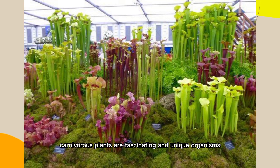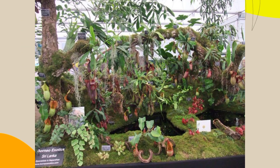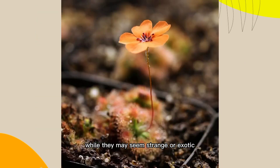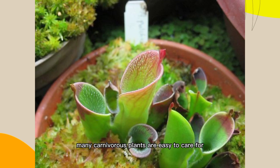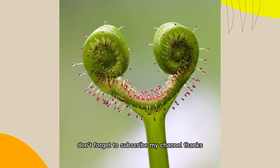Carnivorous plants are fascinating and unique organisms that have adapted to thrive in nutrient-poor environments. While they may seem strange or exotic, many carnivorous plants are easy to care for and make interesting additions to any plant collection. If you like the video, don't forget to subscribe to my channel. Thanks!